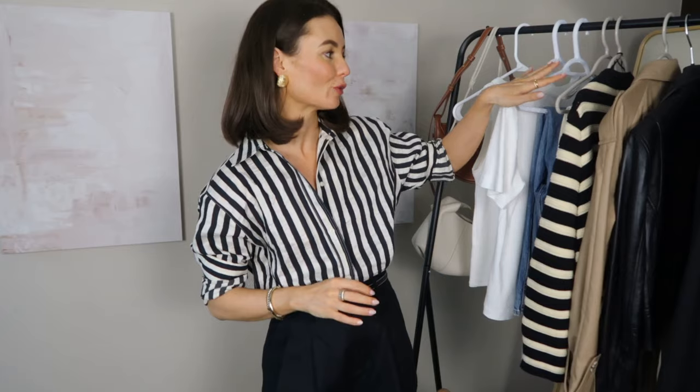Hi everyone, welcome back to a new video. Today's video is all about my favorite summer to fall pieces — those key transitional pieces that you can actually start wearing now but that will take you right into fall. I know fall is not a word that a lot of you want to hear right now, but we are heading in that direction — I already started seeing all the pre-fall collections online and in store.